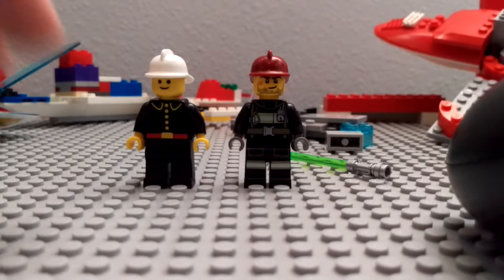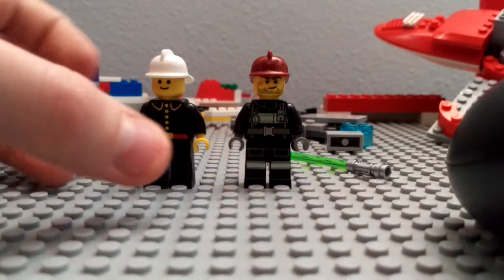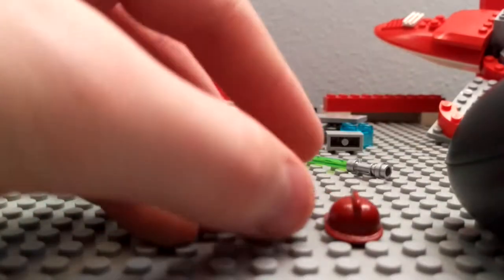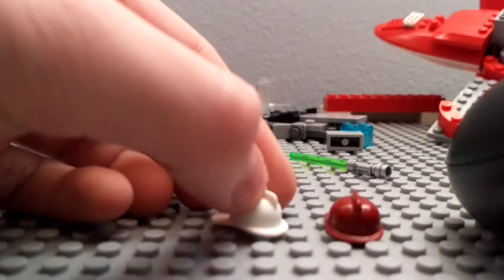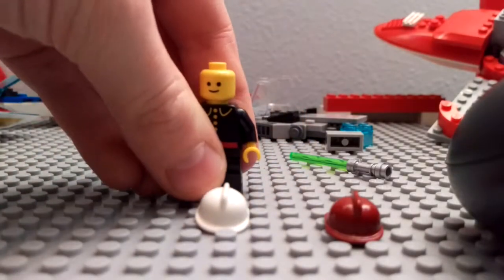First thing you notice is the different colors obviously, but the faces — actually, let's start with the helmet pieces. They are the exact same. The one I have is a remake, so I can't really talk about that too much, but they're the exact same helmets.